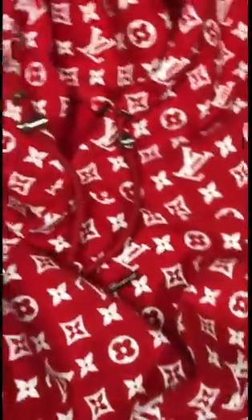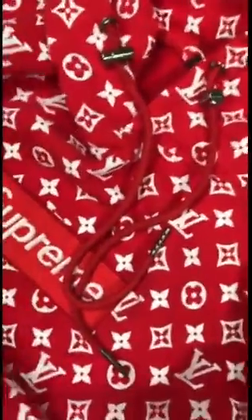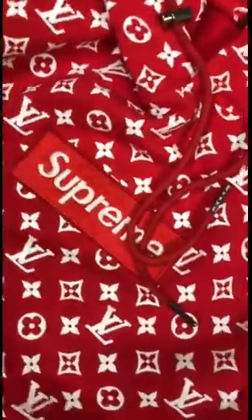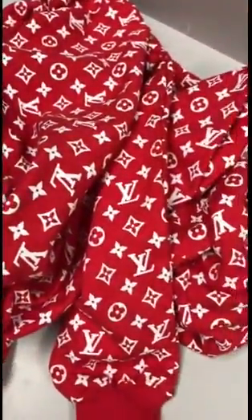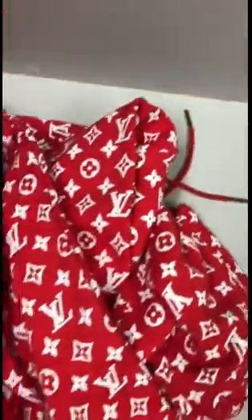This is all I wanted to tell you guys — just to let you know what one of the fakes of the Supreme and Louis Vuitton hoodies looks like. This is the real look. This is trash. So I'm going to try my best to return it and get my money back, but if it doesn't work, I'm going to have to burn this hoodie.